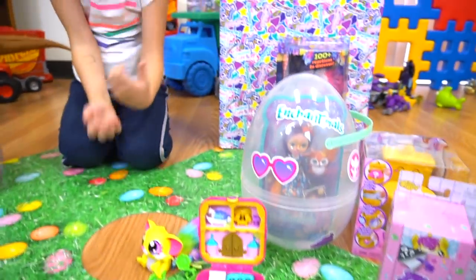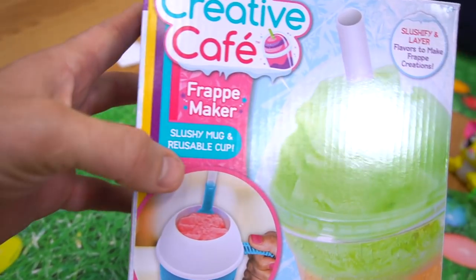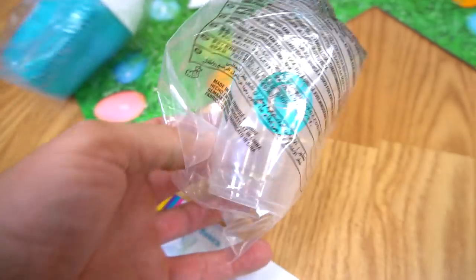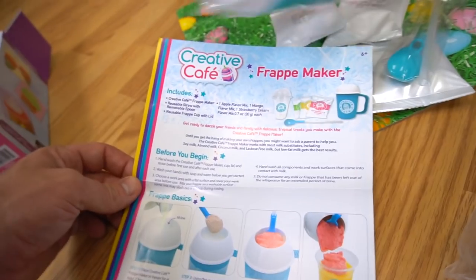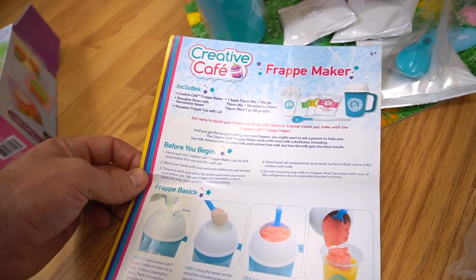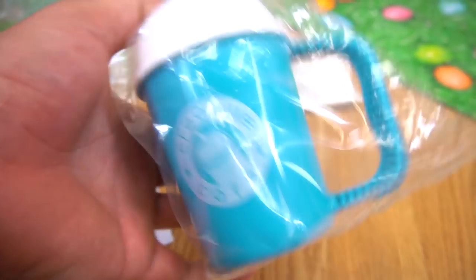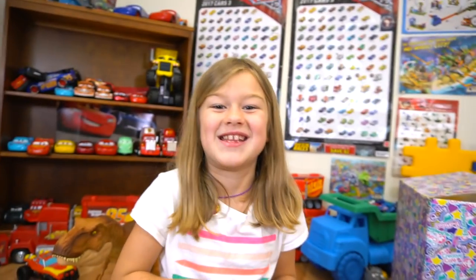We probably won't make one right now, but this is a slushy mug and a reusable cup from Creative Cafe. Let's dump this out and see what's inside — got our cup, take the ingredients and mix it up. Here's even a spoon to use. We got strawberry cream, apple flavor mix, mango mix — that looks delicious! You freeze this because there's water inside, and then you fill to the fill line with milk, add your ingredients, and mix it up. Then you eat it!